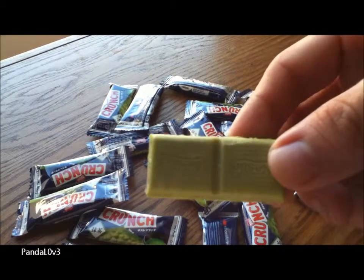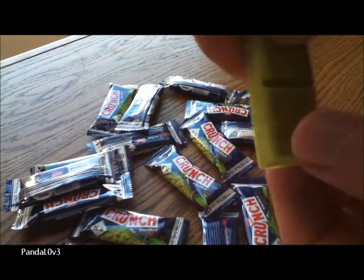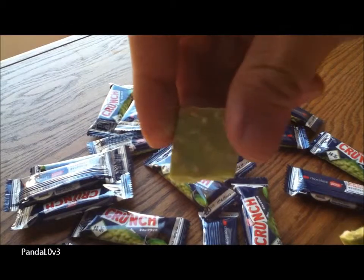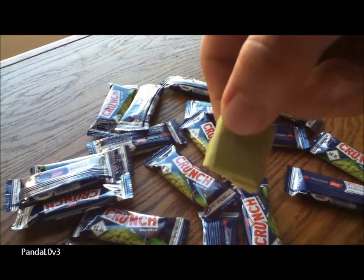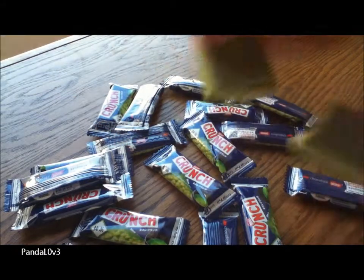Oh, there are two pieces — that's cool. On the back you can see the crispy puffs. Yeah, it's exactly like the original, only green tea flavor. And it says Nestlé on there. Okay, let's try it.